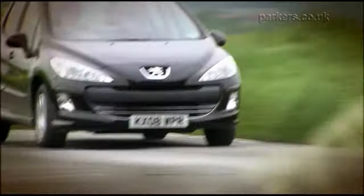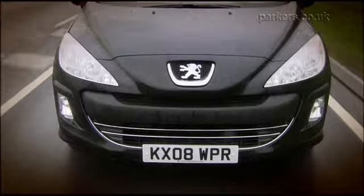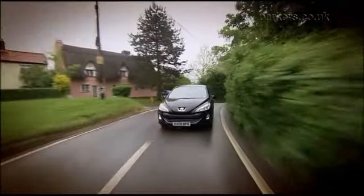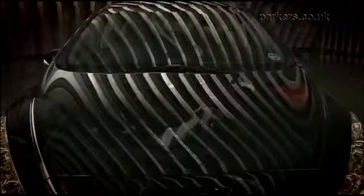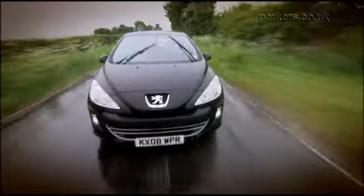The 1.4 litre petrol engine is out of its depth in the 308, so the 1.6 is a better choice. A turbocharged 1.6 litre engine feels brisk and delivers good economy. Two versions of the 1.6 litre diesel are on offer — the 90 brake horsepower model is a better bet than the 1.4 petrol. The 110 brake horsepower 1.6 diesel is a cracking engine, though keen drivers will prefer the punchy 2 litre turbo diesel, which comes with a 6-speed manual gearbox as standard.